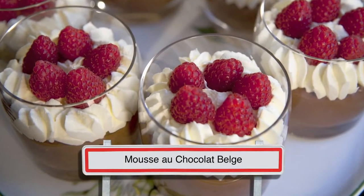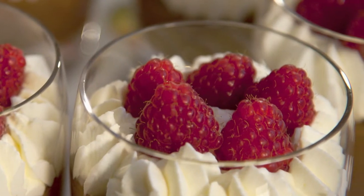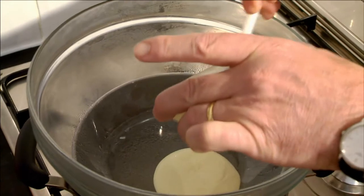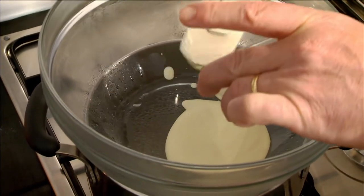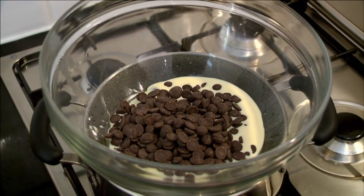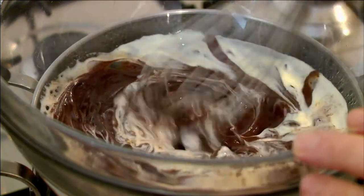Belgian cooks love using chocolate in desserts and the classic chocolate mousse is one of the most popular treats. I first pour two tablespoons of cream and drop 200 grams of dark chocolate in a bowl over a bath of hot water and stir until melted and very smooth.